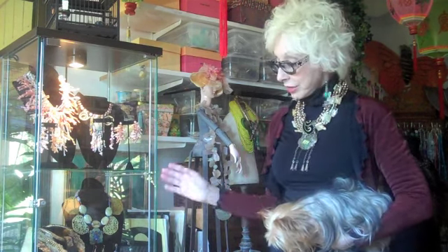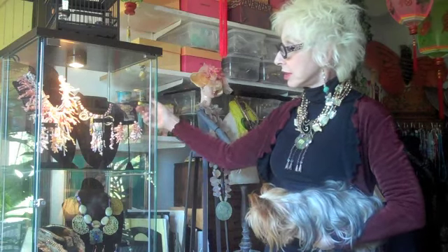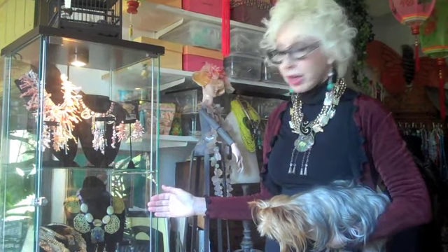My studio is also my showroom. I have a lot of private clients and they like to come and see what I do, how I do it, and of course I make custom necklaces designed for them. So I have a jewelry case filled with some of the kinds of work that I do — this beautiful coral piece, for example, a little black silk collar with pearls on wire wound up. This is a piece of carved serpentine locks, Chinese locks.